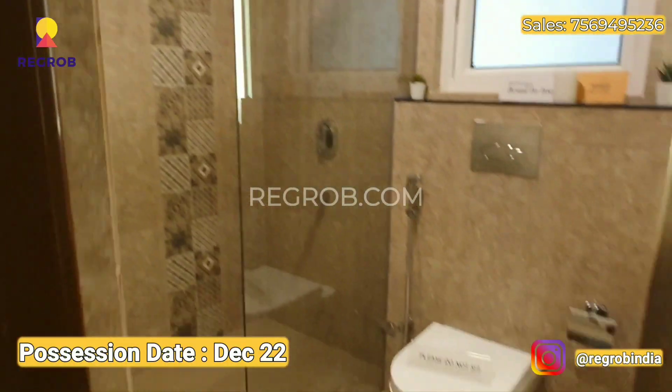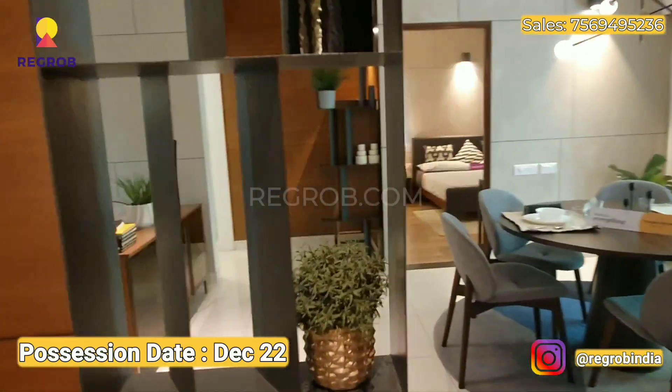As you can see, this 3BHK is designed with proper ventilation. Thanks for watching and subscribe to our channel for more property-related informational videos.